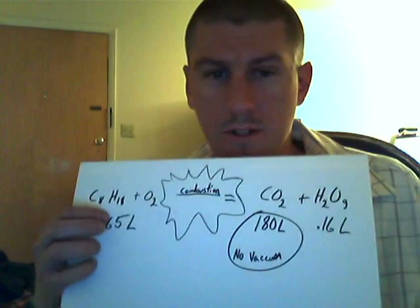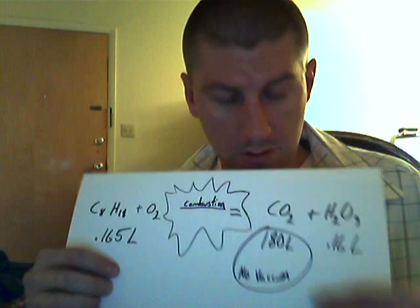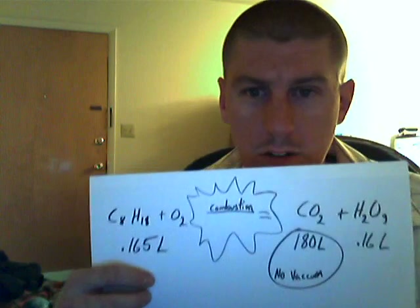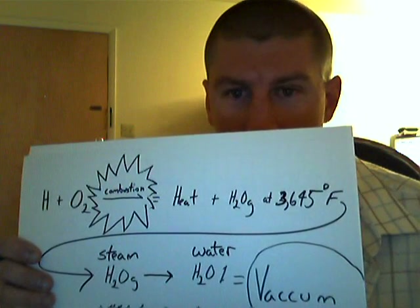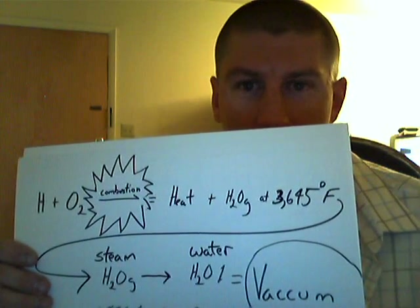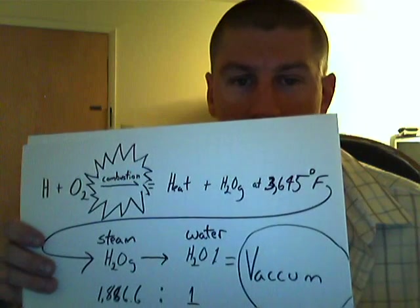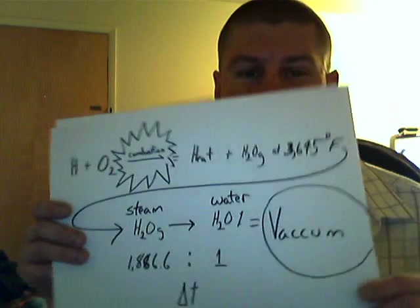On the combustion process of regular gasoline: if you were to burn 0.165 liters of gasoline, it is converted after combustion into 180 liters of CO2 gas and 0.16 liters of water. Heat and steam are the byproducts, to the tune of about 3600 degrees Fahrenheit, and that super-high temperature is only maintained for the instant that combustion is actually taking place. The superheated steam is converted into water pretty quickly, and supposedly the vacuum ratio is 1886.6 to 1 — so there's a pretty significant vacuum generated there.